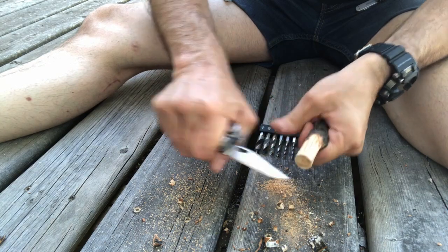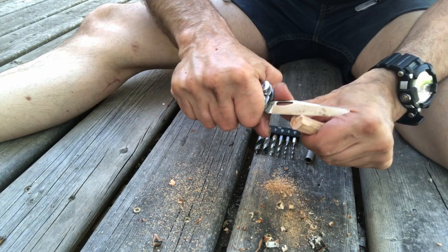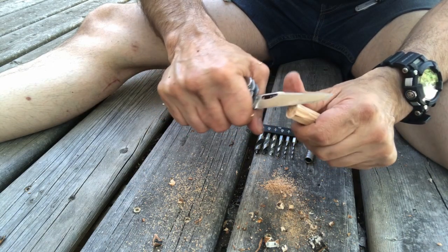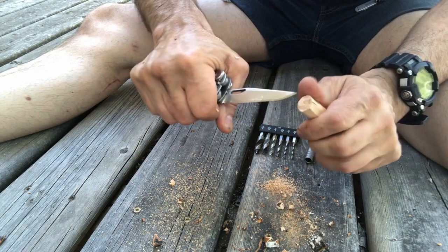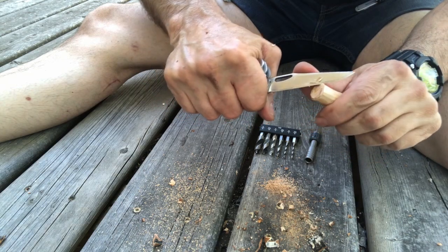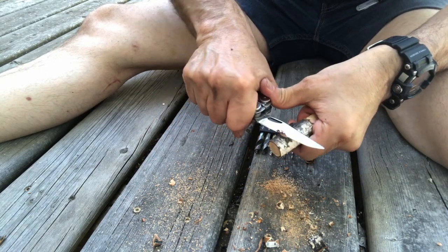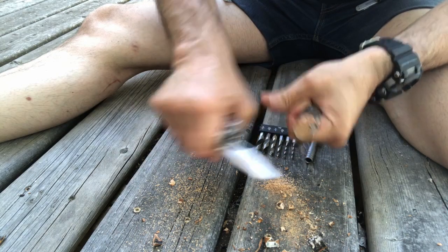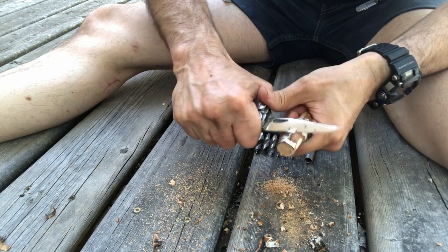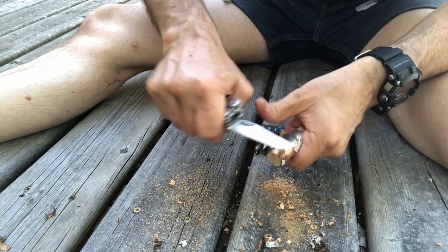I'll just clean up the corner a little bit. You can hear that breeze — it's blowing hot air around. You'd think it's actually cooling you down, but no, it is not blowing cool air. Now, if I was in the woods right now and I was going to make some toggles, I wouldn't be using birch — I'd probably be looking for some pine or some spruce, a little bit softer.